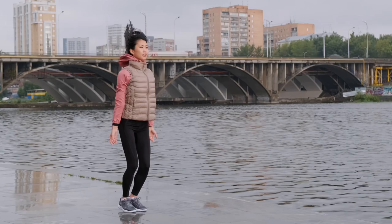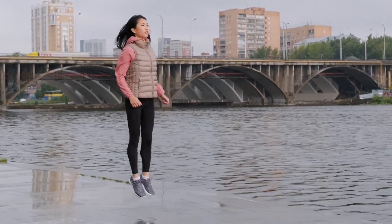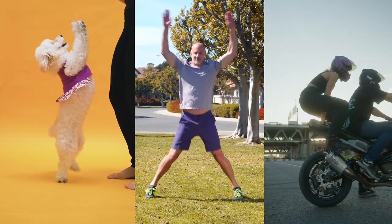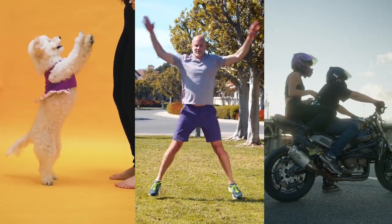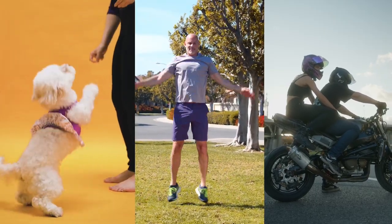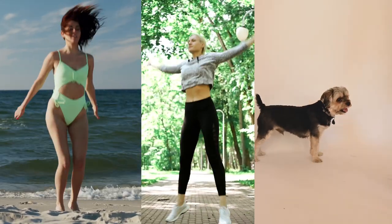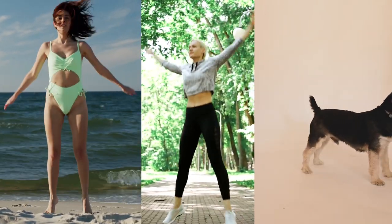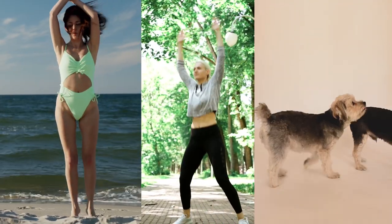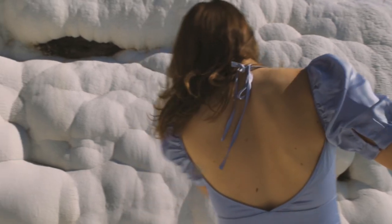For many people, jumping jacks evoke childhood memories of physical education classes, playground games, and fitness challenges, adding a nostalgic and playful element to workouts. Jumping jacks can also be a fun and social activity when done in a group or as part of a fitness class, promoting camaraderie and motivation among participants. They also require coordination between the upper and lower body as well as timing and rhythm — regular practice can enhance overall coordination and motor skills.